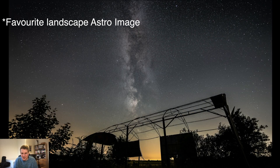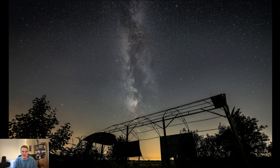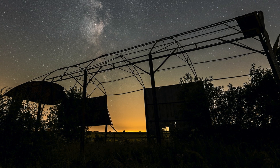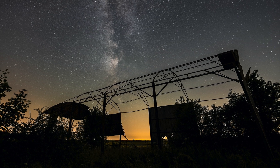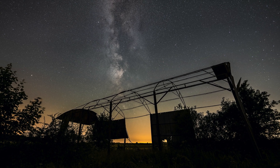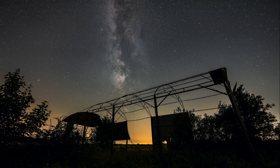My favourite landscape astro image of the year was this one of an abandoned barn. I just think the structure of the barn looks really cool silhouetted with the Milky Way in the background. Again, it was something I stumbled on while driving around looking for locations. The light pollution here is from Cheltenham, so not ideal, but this was pretty much the best I could do from that location. I'm hoping to get out more next year, maybe use a star tracker and travel to some darker locations.